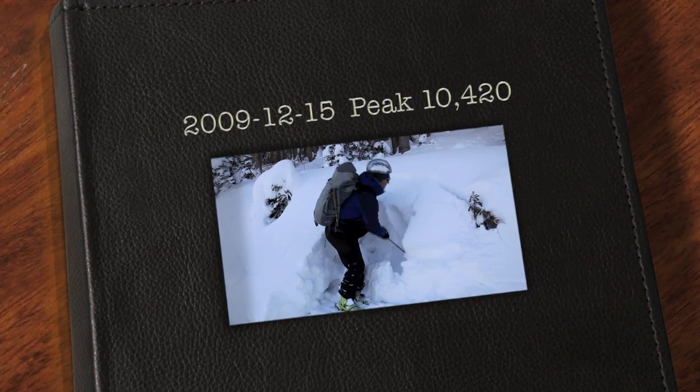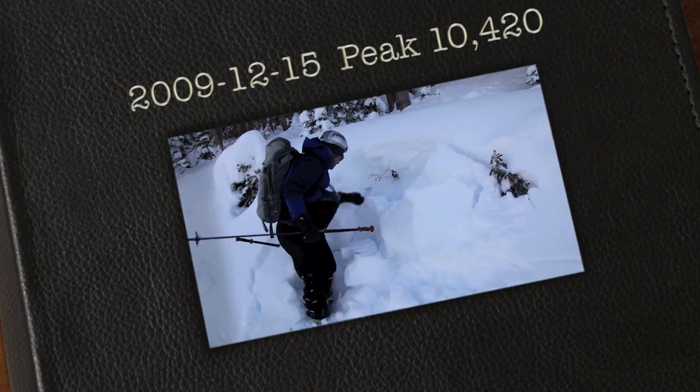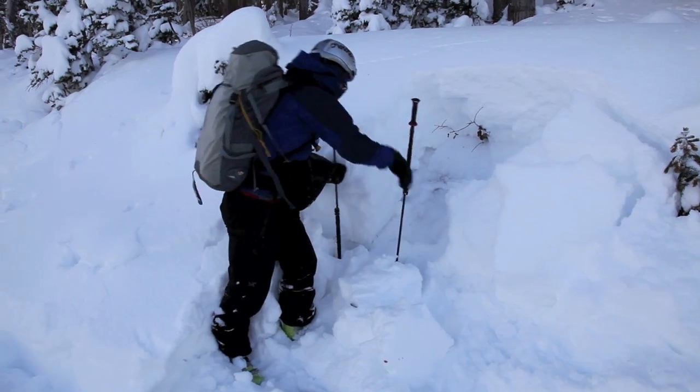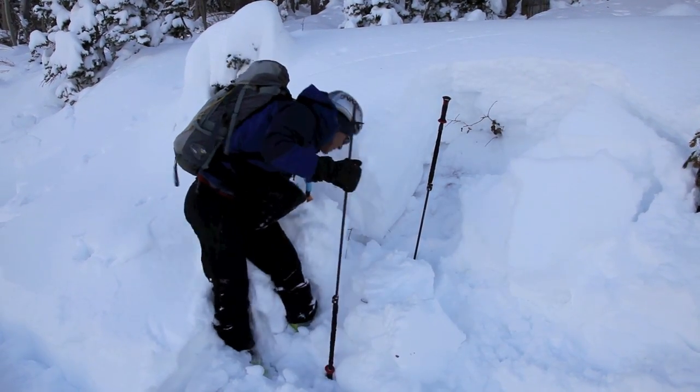Today we went up to peak 10-420 along the Park City Ridgeline, kind of near Brighton, just taking a look at the snow. Still very fragile — there's about three feet of new snow on top of this extremely fragile depth hoar that's down near the ground.